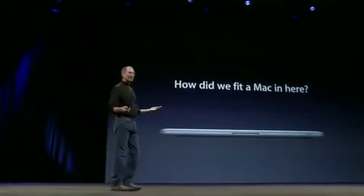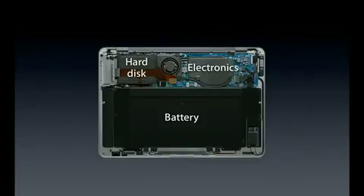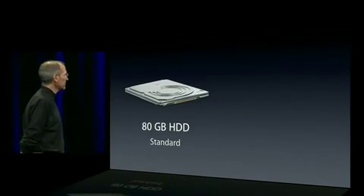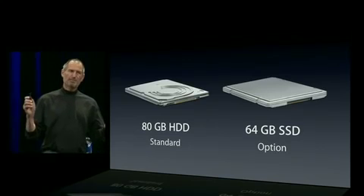How did we fit a Mac in here? I'm still stunned that our engineering team could pull this off. Let's look at the bottom — take off the bottom, and there are three things in here: a battery, hard disk, and the electronics. On the hard disk, we went to 1.8-inch hard drives. We've shipped tens of millions of these in iPods — we know them well. The MacBook Air ships with an 80-gigabyte hard disk as standard, and there's an option for a 64-gigabyte solid-state disk. These are a little pricey, but they are fast.